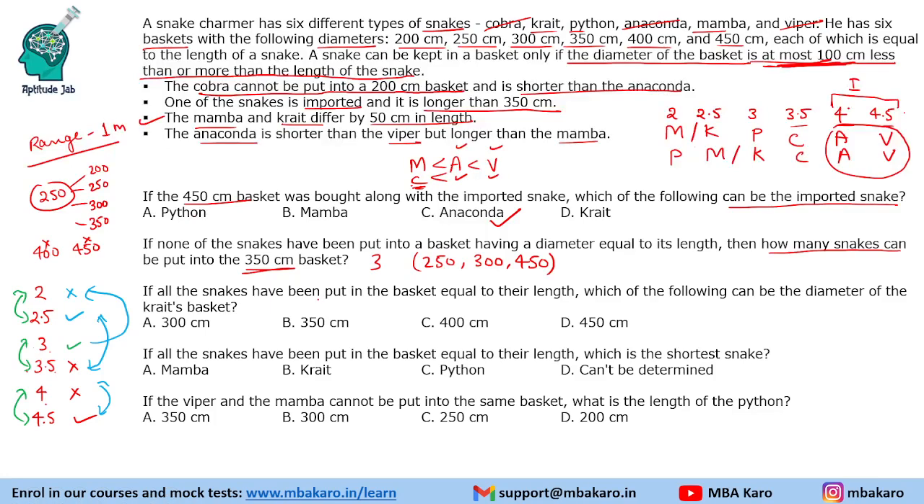If all the snakes have been put in baskets equal to their length, which of the following can be the diameter of the crate's basket? Crate is either 2, 2.5, or 3 meters long, so its basket must be 200, 250, or 300 centimeters. Among the given options, the only valid answer is 300 centimeters.